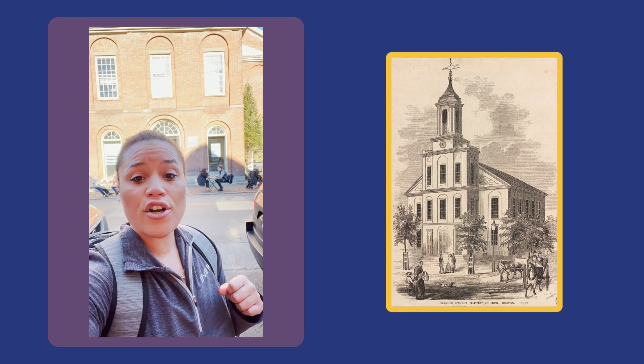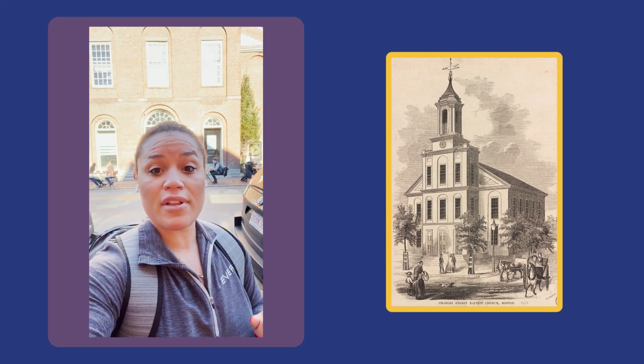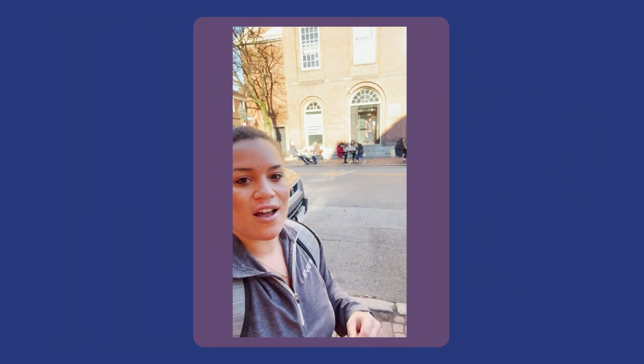Behind me is the Charles Street Meeting House, and in the 1800s, it served as a forum and meeting place for activists. In 1895, the Black club women that often met at this meeting house formed the National Federation of Afro-American Women, which was a precursor to the National Association of Colored Women.